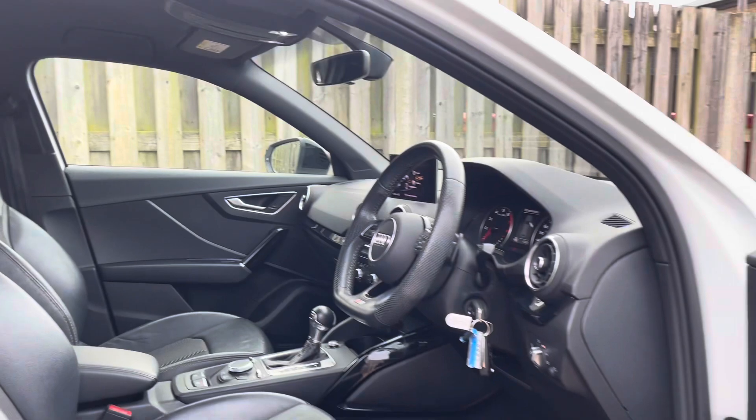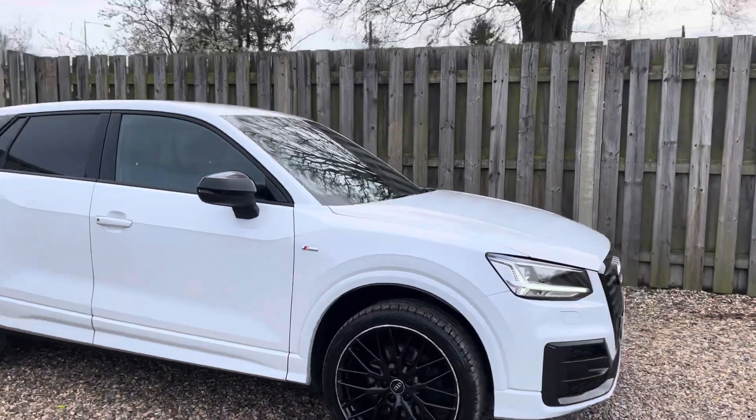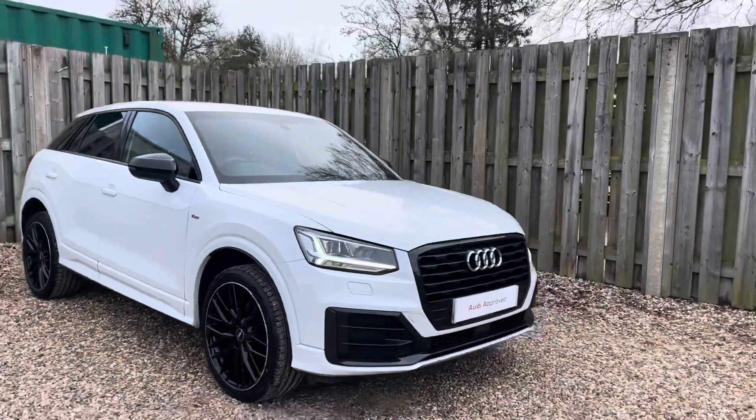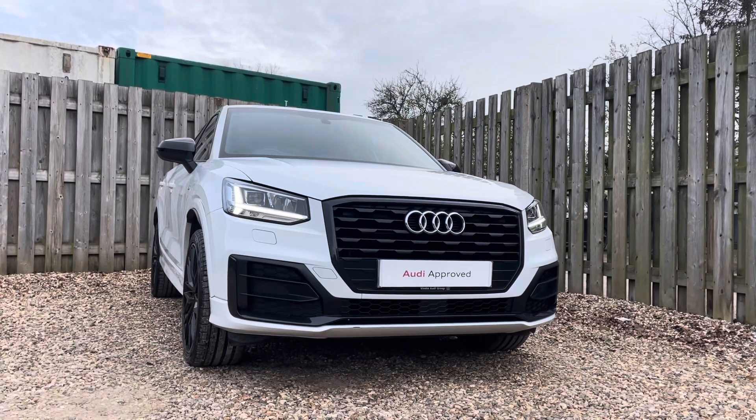Thank you for taking the interest in this stunning approved used Audi Q2 Black Edition. For more information please contact Cambridge Audi on 01223 414 181. We hope to hear from you soon.